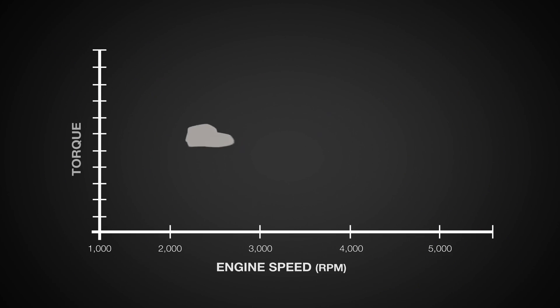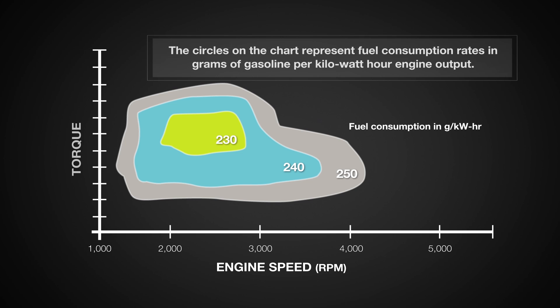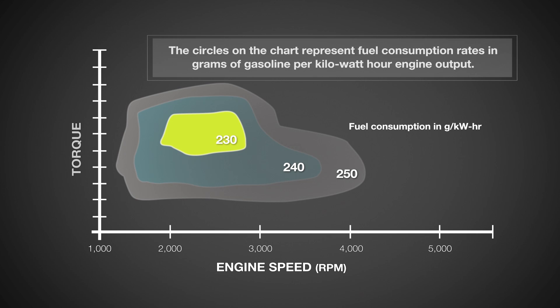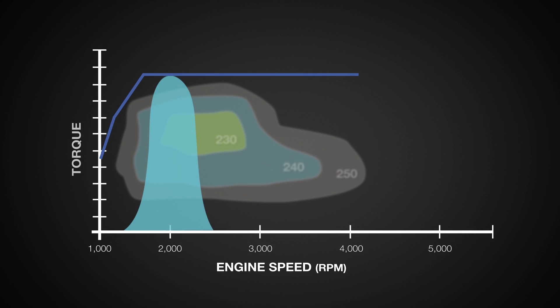A typical engine delivers its highest efficiency at low RPM and high engine torque, where pumping losses in the engine are at their lowest, as seen in the diagram. At 1000 to 2000 RPM and just below peak torque, the engine consumes the lowest amount of fuel to operate. To maximize operation in the most efficient regions for the longest amount of time, engines are being matched to high-stepped transmissions greater than six speeds and CVTs.